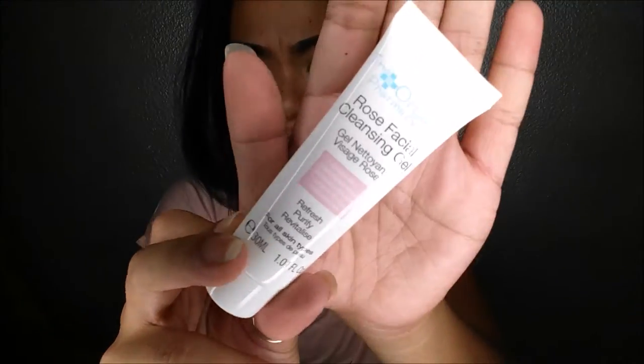Next thing I pull out is the Organic Pharmacy Rose Facial Cleansing Oil. The AC is coming on because it just knows every single time I'm filming. This for full size actually retails for $85, which is absolutely crazy. It's sealed, otherwise I'd smell it.